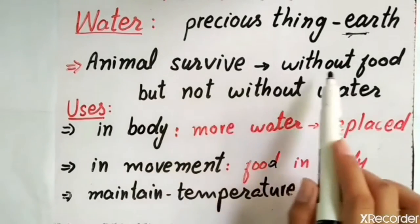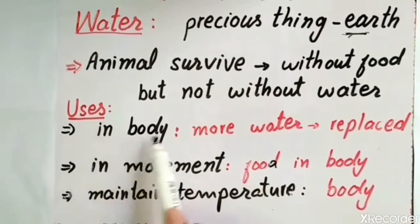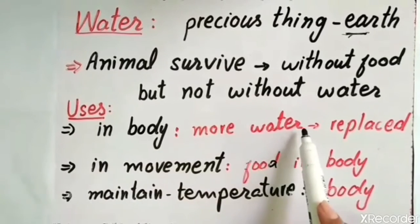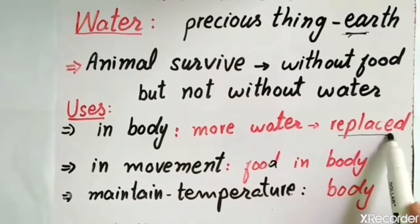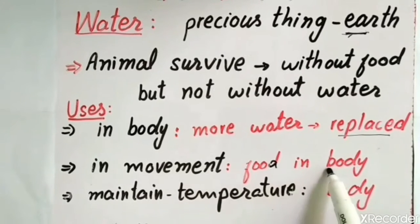Animals can survive without food but not without water. The uses of water in the body — if water is lost, it may be replaced. It helps in movement. It helps to move the food and chemicals in the body. Water also helps to maintain our body temperature.